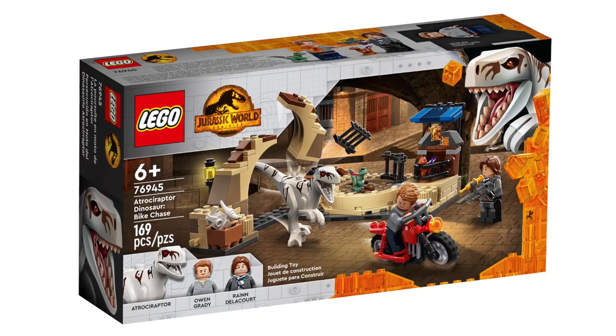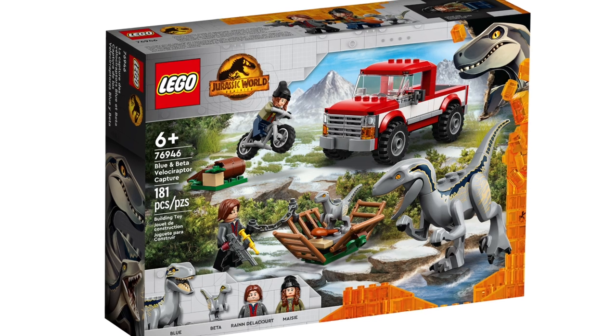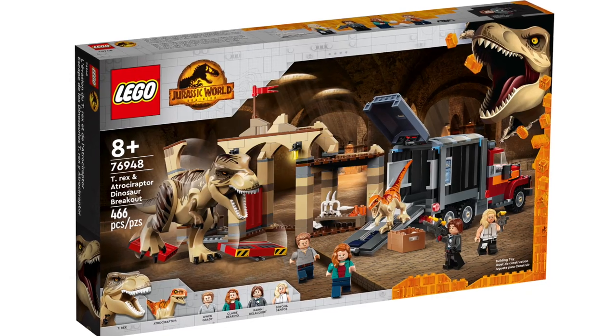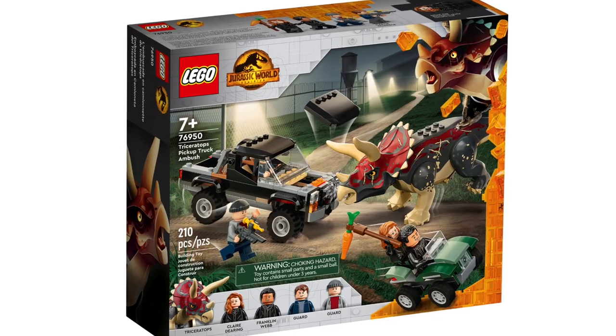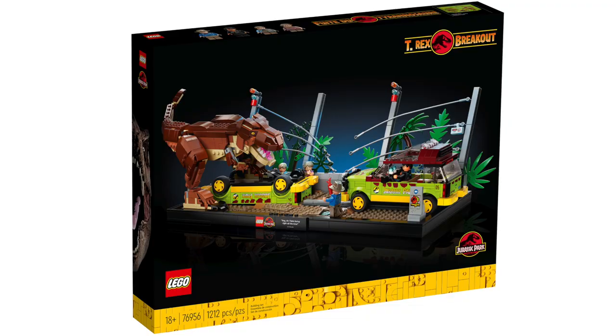In Jurassic World, we've got Pteranodon Chase, Atrociraptor Dinosaur Bike Chase, Blue and Beta Velociraptor Capture, Quetzalcoatlus Plane Ambush, T-Rex and Atrociraptor Dinosaur Breakout, Triceratops Pickup Truck Ambush, Pyroraptor and Dilophosaurus Transport, and T-Rex Breakout. The speaker jokingly admits to probably mispronouncing all those dinosaur names.